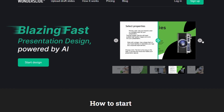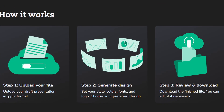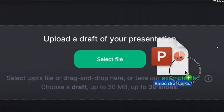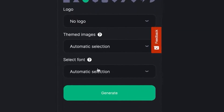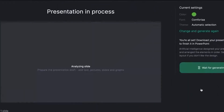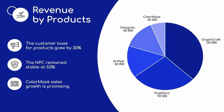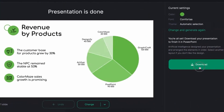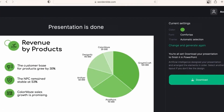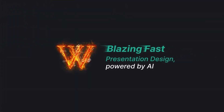Wonderslide. Wonderslide is an AI-powered service that can help you create stunning presentations in minutes. Simply upload your text or start from a template, and Wonderslide will do the rest. The AI will automatically generate slides with relevant images and data visualizations. You can then customize the slides to match your brand and style. Wonderslide is perfect for busy professionals who want to create high-quality presentations without spending hours in PowerPoint. Try it for free and see how Wonderslide can help you take your presentations to the next level.